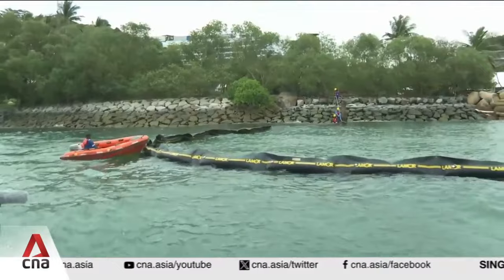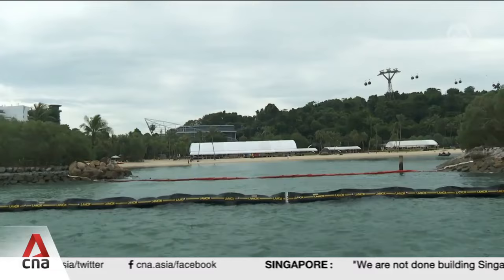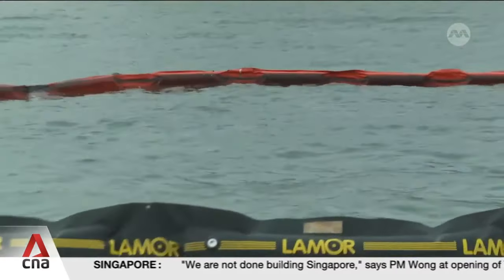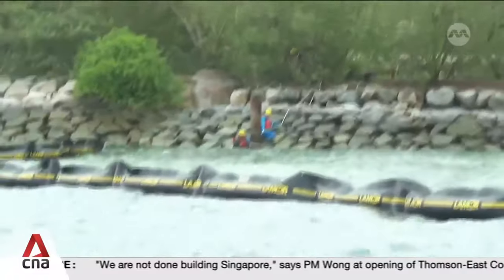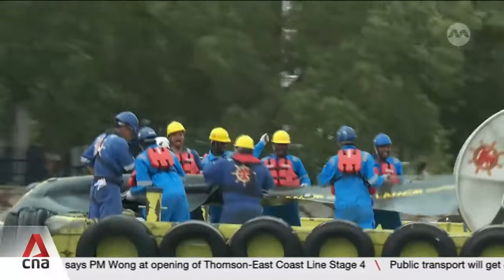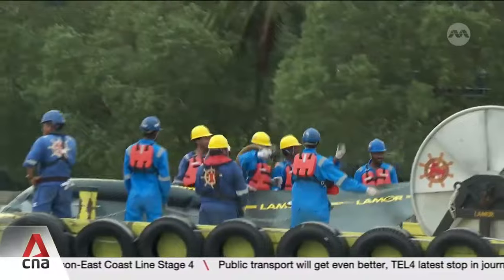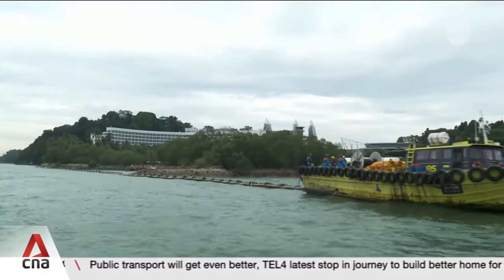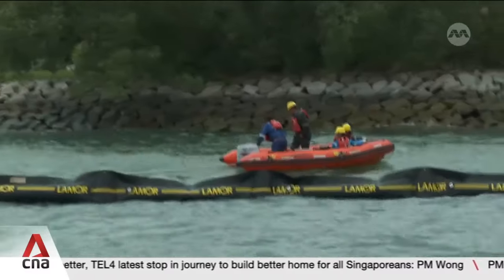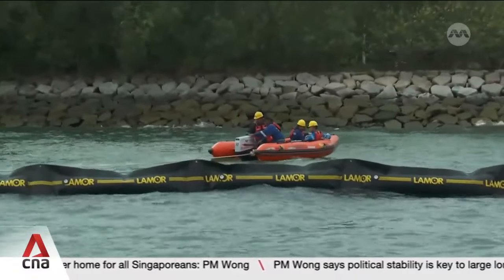Laying the booms can be expensive. A three-meter marine spill containment boom can cost around 230 Singapore dollars, according to one local safety equipment retailer. TNT Salvage Asia has laid out around 2.5 kilometres worth of them. There are also manpower costs — the company has about 85 people on this job, including international specialists from countries like India and South America, though they declined to discuss the total cost just yet.